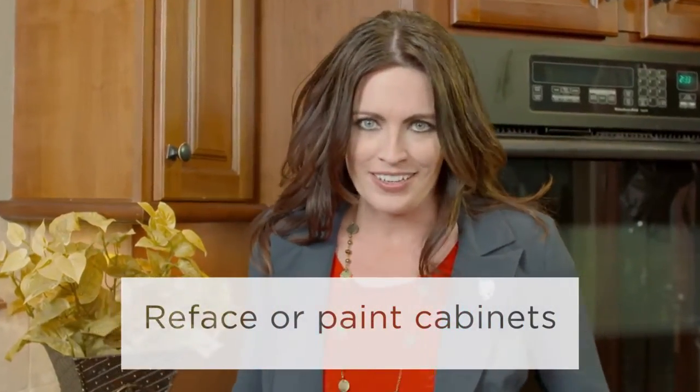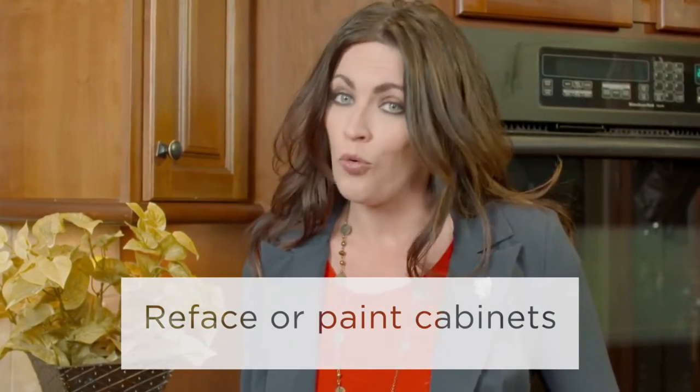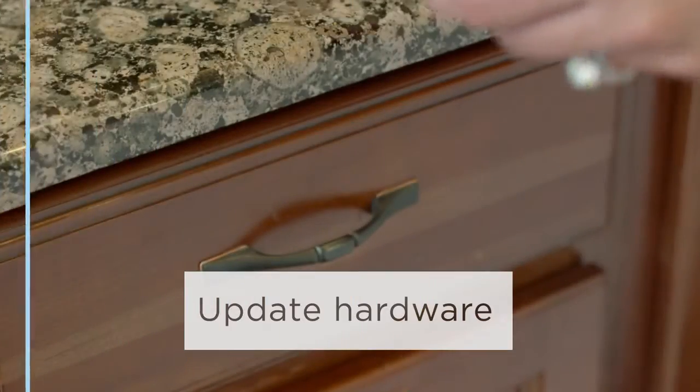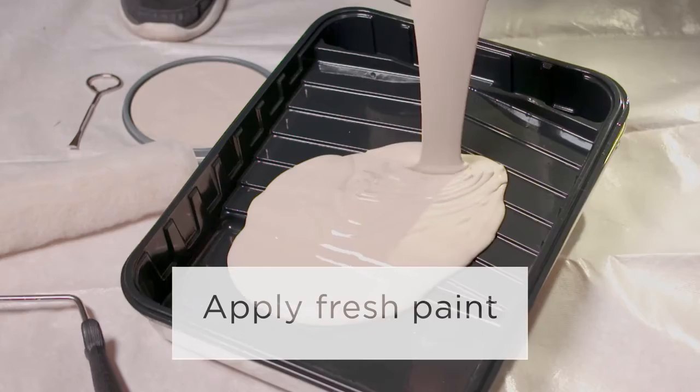How do your kitchen cabinets look? Consider refacing instead of replacing old cabinets, or just paint them. Even updating hardware helps. A new coat of paint freshens any room and can totally transform a space.